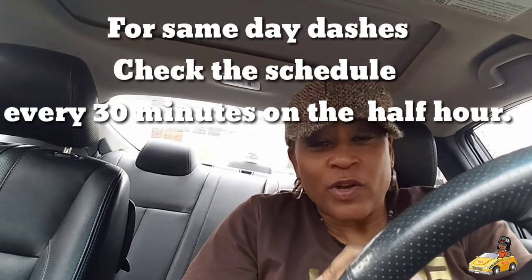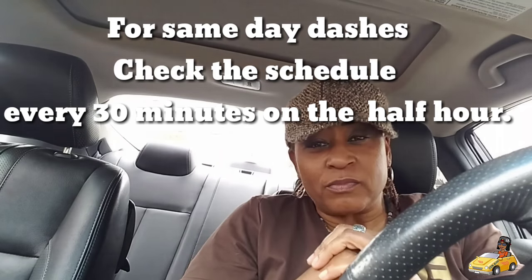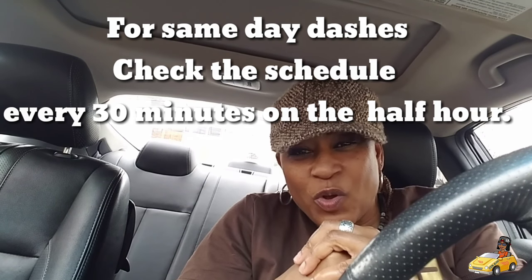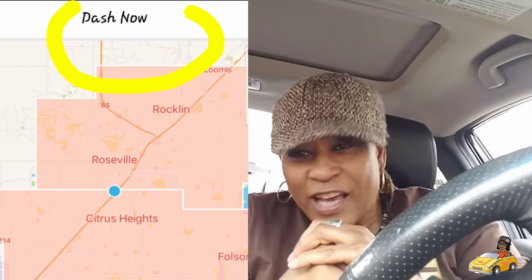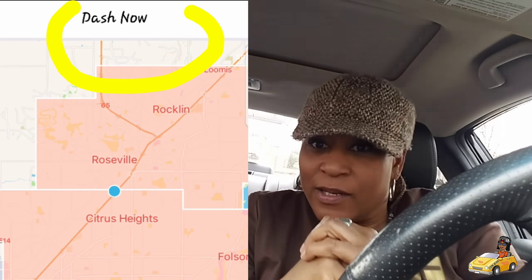Since you are not doing that, I'm going to show you how to do this real simple. All you have to do is go to one of your local hotspots. When you see that your area has lit up in red, hit Dash Now, and you can start dashing now.